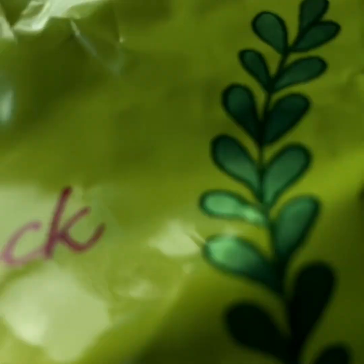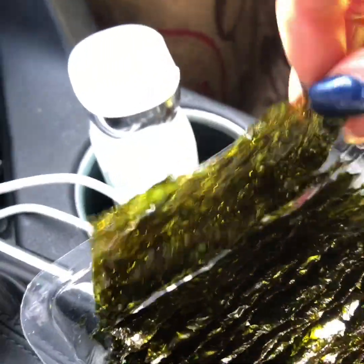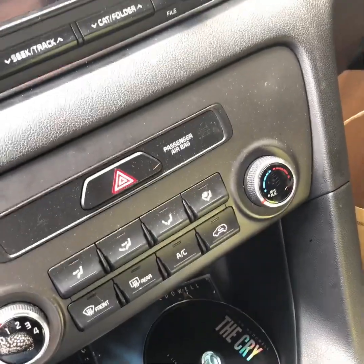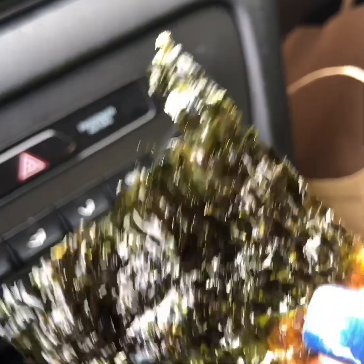This is roasted seaweed snack — yes, I had to pull it open. Now, listening to Dr. Eric Berg, they're very thin. He said one thing about seaweed is that it's really good in trace minerals, which is what we need on keto.